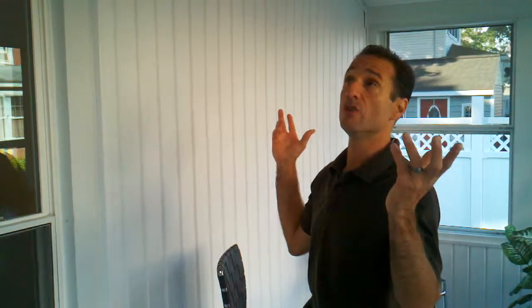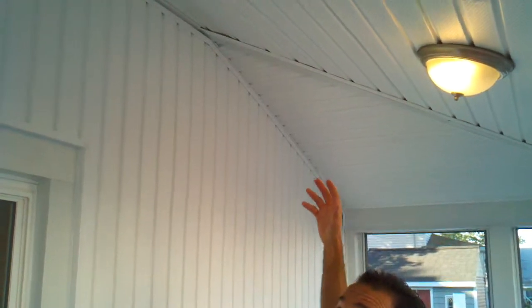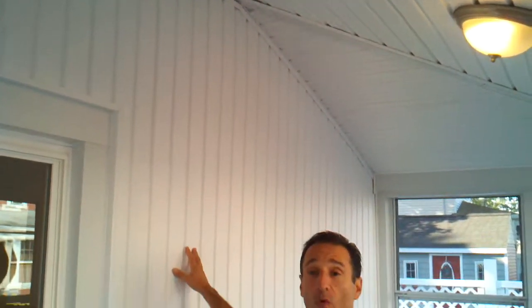Vinyl soffit is the material that's used when you're vinyl siding a house for the soffit underneath the eaves. As you can see, we use white everywhere — we used the vented soffit on the ceiling just to give it a little different look, and we used the solid soffit on the walls here.